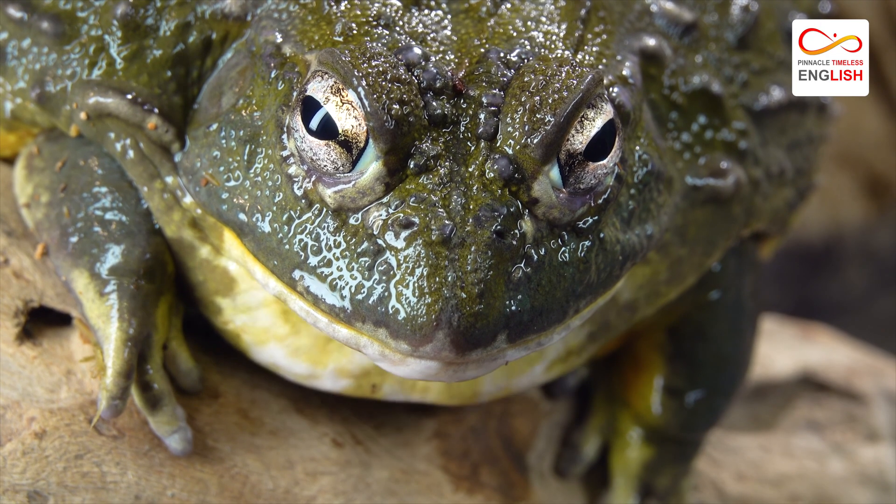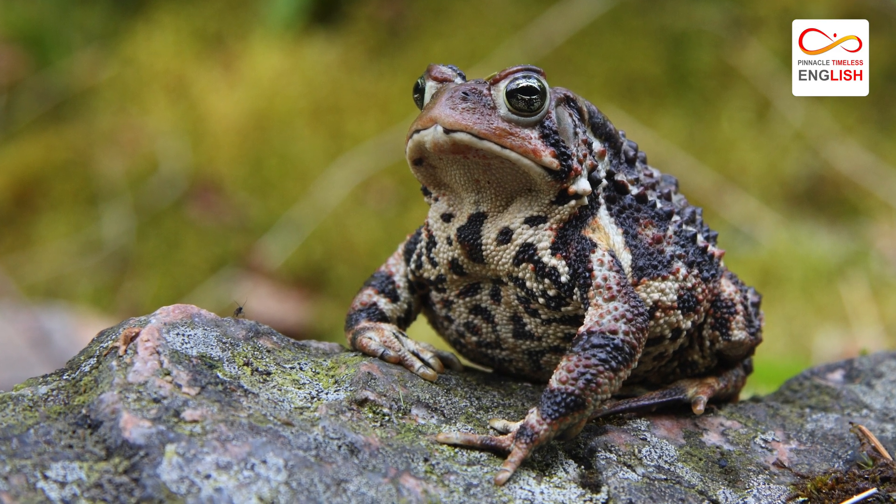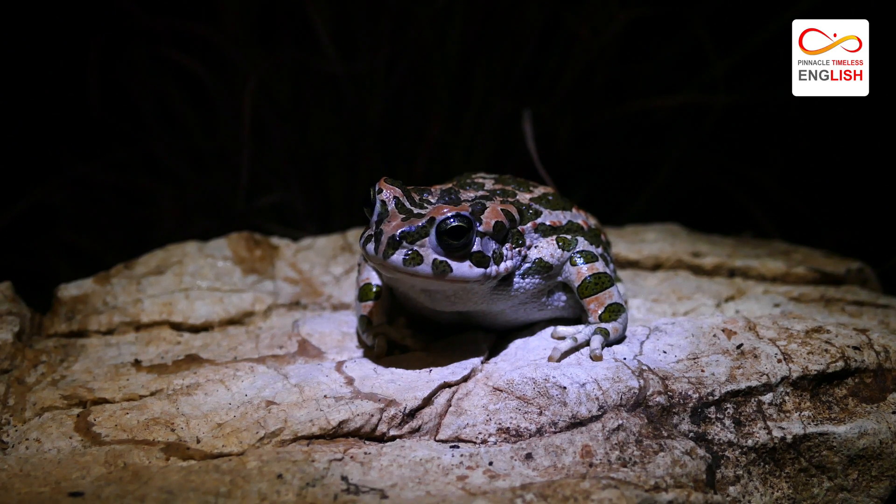Although they may not be the most attractive creatures, American toads play an essential role in keeping insect populations under control. They are an essential part of many ecosystems.